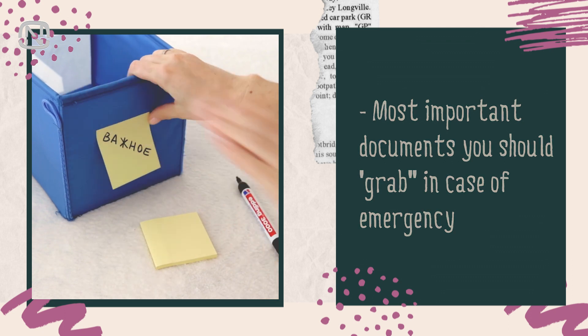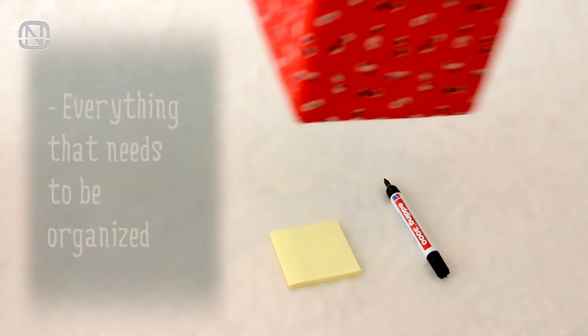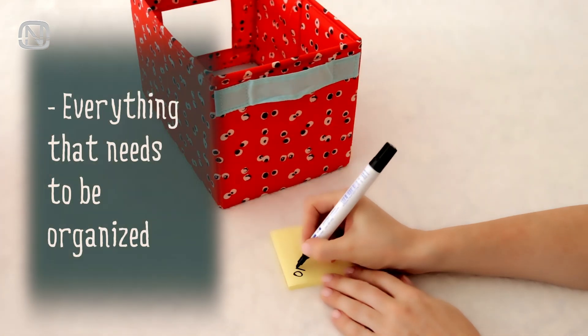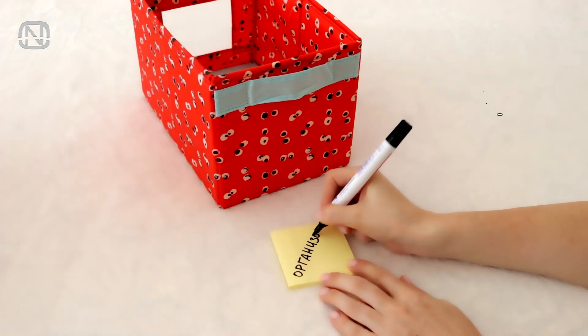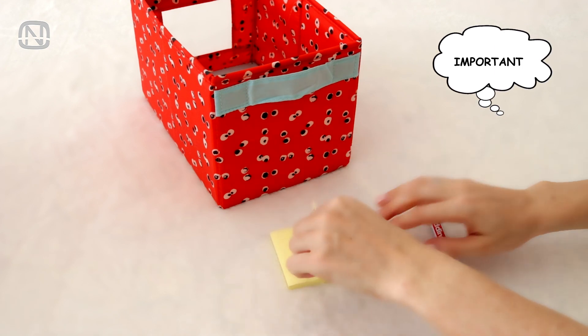In the box labeled 'organize' we should have all the files that we need to categorize and find a permanent place to store. It's important that at the stage of preparation we do not worry about categorizing these files and only prepare them for further handling.